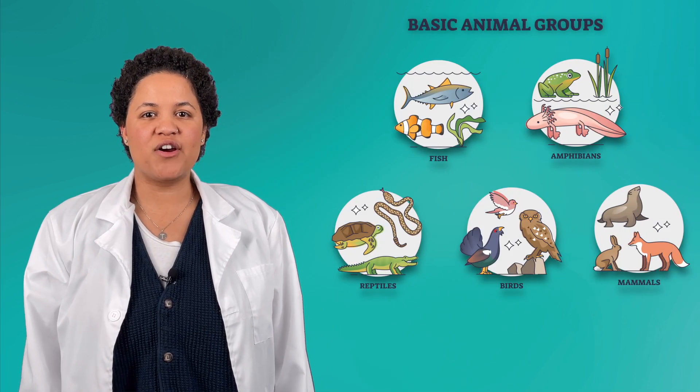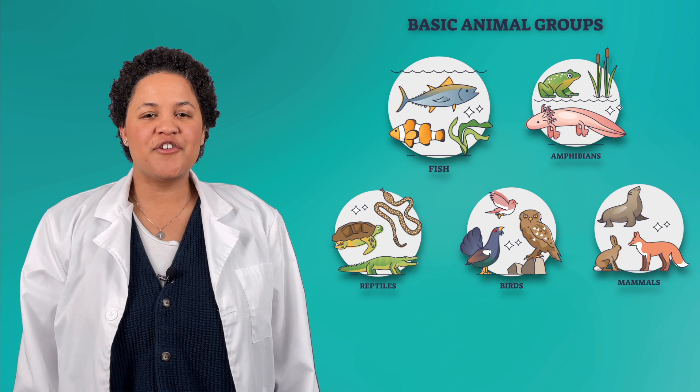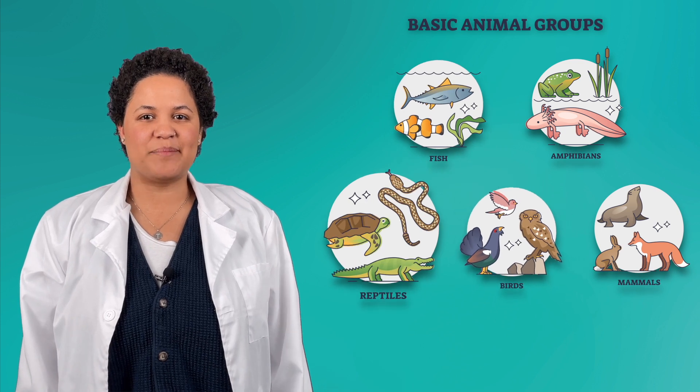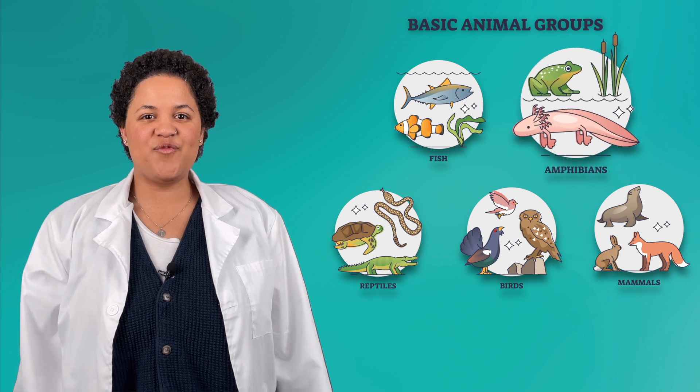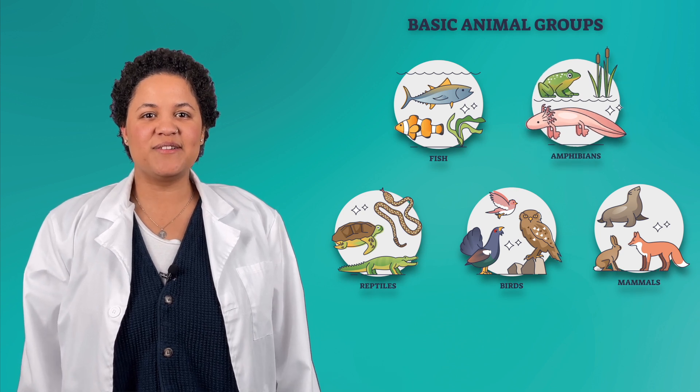Hey scientists! We've almost finished learning about all the different classifications of animals. So far, we've learned about mammals, fish, birds, and reptiles, which just leaves us with our last category: amphibians. Let's take a look.